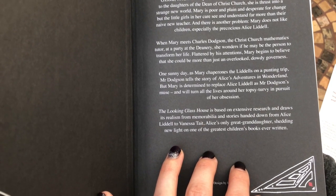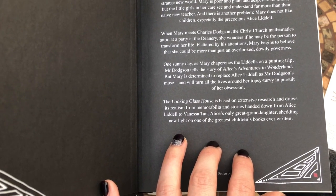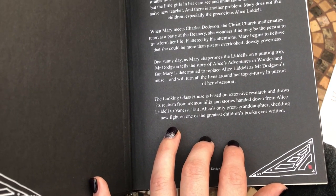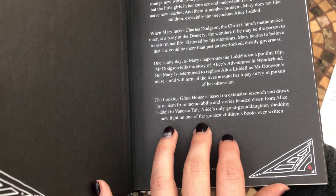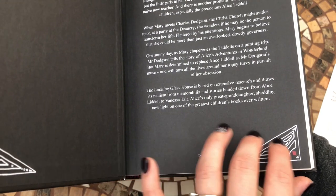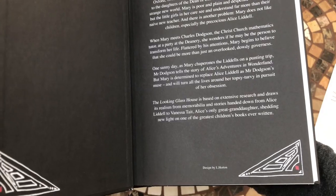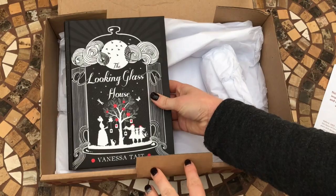Flattered by his intentions, Mary begins to believe that she could be more than just an overlooked, dowdy governess. One sunny day, as Mary chaperones the Liddles on a punting trip, Mr. Dodgson tells the story of Alice's Adventures in Wonderland. But Mary is determined to replace Alice Liddle as Mr. Dodgson's muse and will turn all the lives around her topsy-turvy in pursuit of her obsession. The Looking Glass House is based on extensive research and draws its realism from memorabilia and stories handed down from Alice Liddle to Vanessa Tate, Alice's only great-granddaughter, shedding new light on one of the greatest children's books ever written. I love how there's actually a familial connection there to the author, and it's a beautifully looking book.